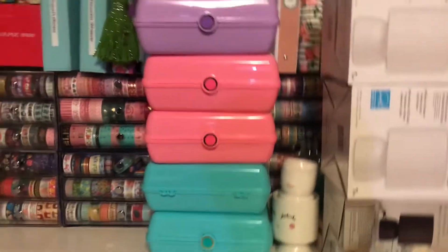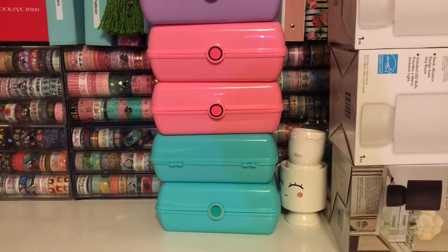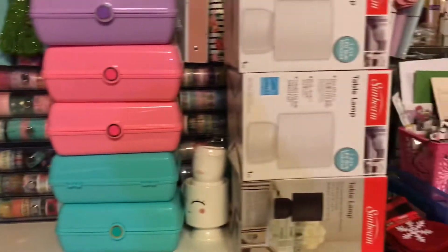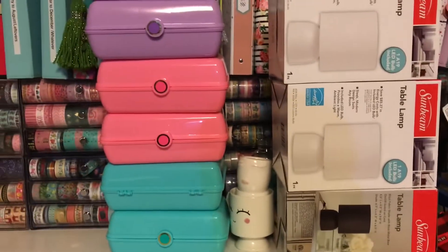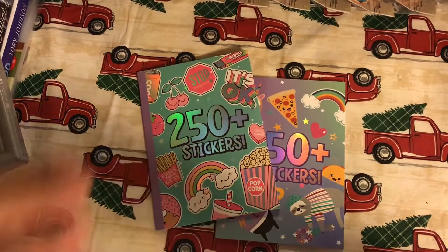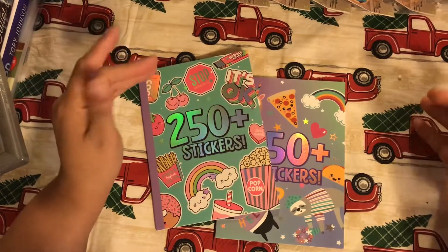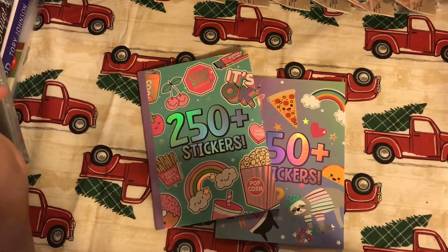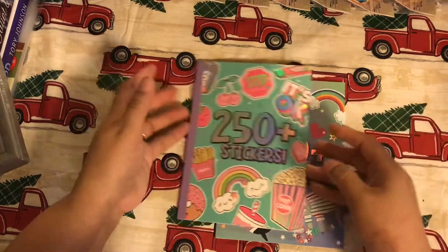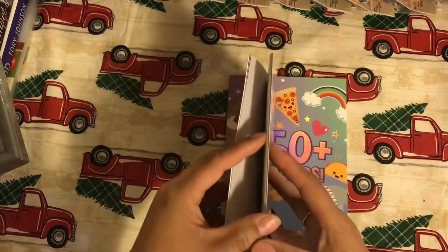If you guys have ideas for what you'd store inside the containers, let me know — I was thinking maybe beads. Now let me put on the tripod and show you everything else I got at Dollar Tree. The first item I want to show you, besides those large items, would be these sticker books. I was so excited for these — you get 250 stickers, and I only got one of each because these are for me.